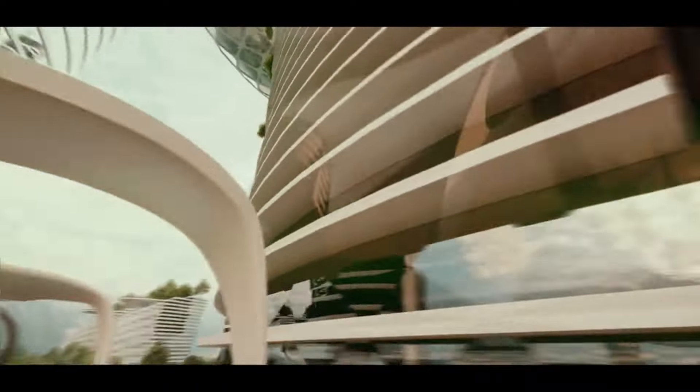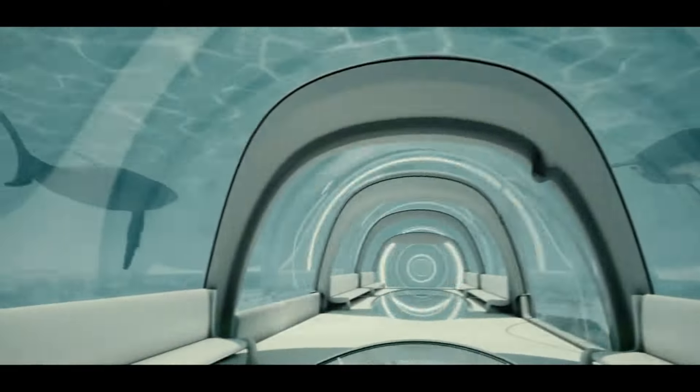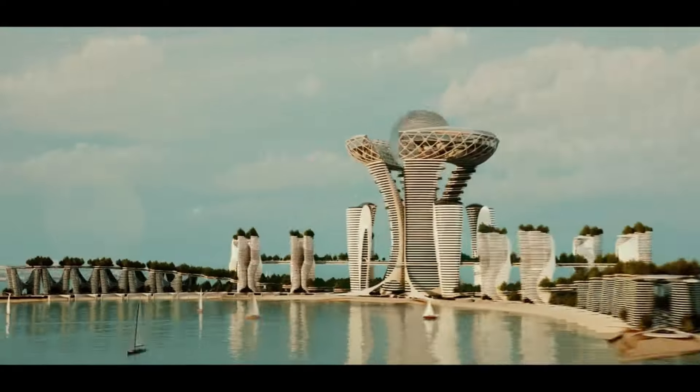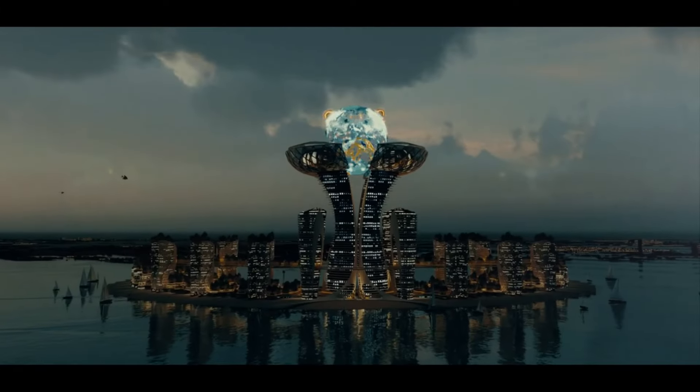Nearby as well is Mohammed bin Rashid University of Health Sciences and Medicine. Patients travel from all over the globe to DHCC for a wide variety of medical operations, including cosmetic dentistry and infertility treatments, thanks to the hospital's convenient location and extensive service offerings.